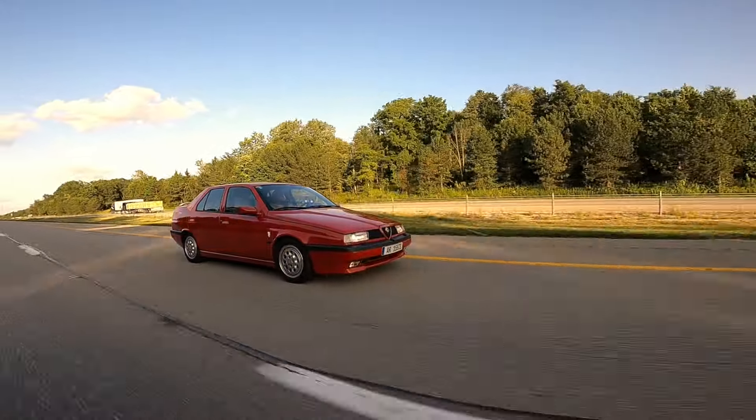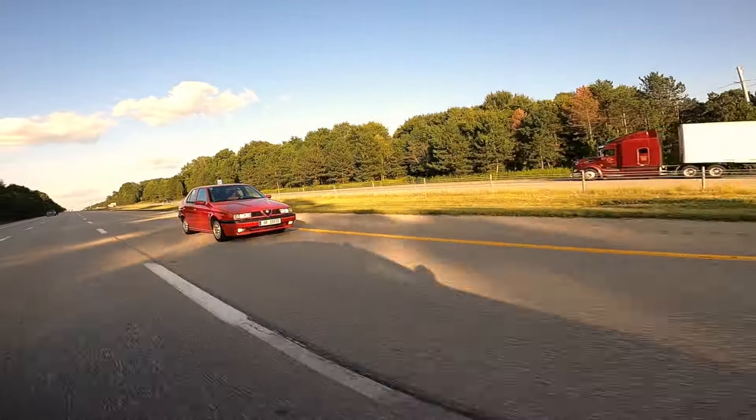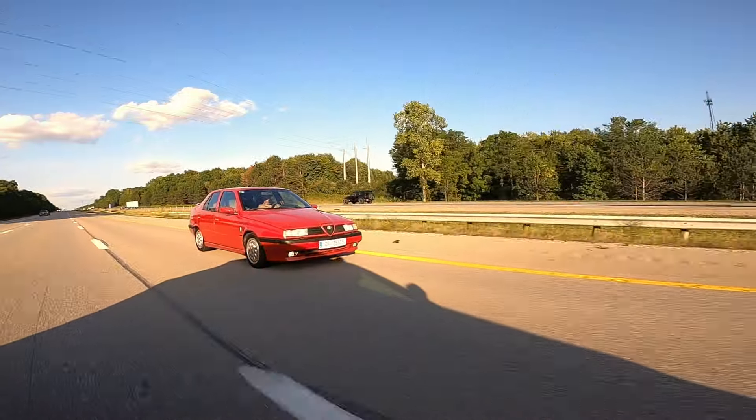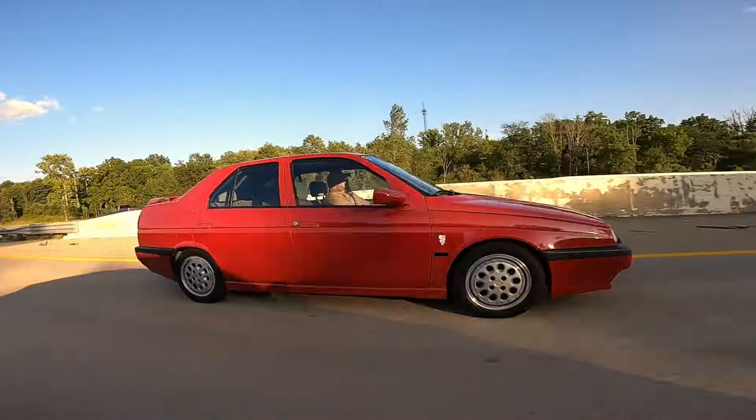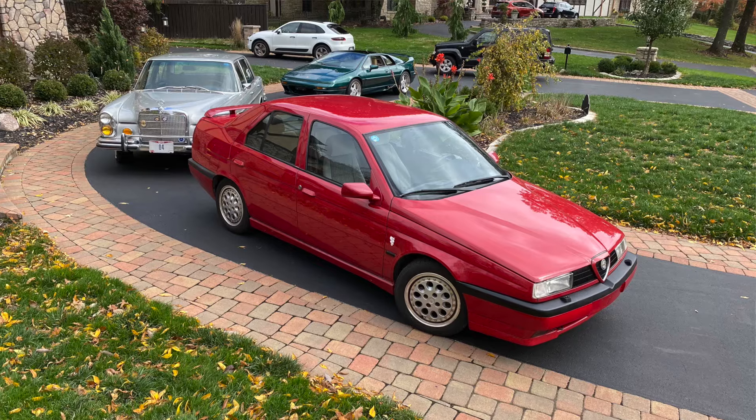Our particular 155 here was actually brought over by a friend of mine, and I told him exactly the spec I was looking for. He knew, once these were allowed in, that I had wanted one. He found one and said, 'Come over to my house.' I popped over, and there it sat on his forecourt — an Alfa Romeo 155, exactly like the one I wanted. So it was very cool to get a chance to have this car, and it's a beautiful car.